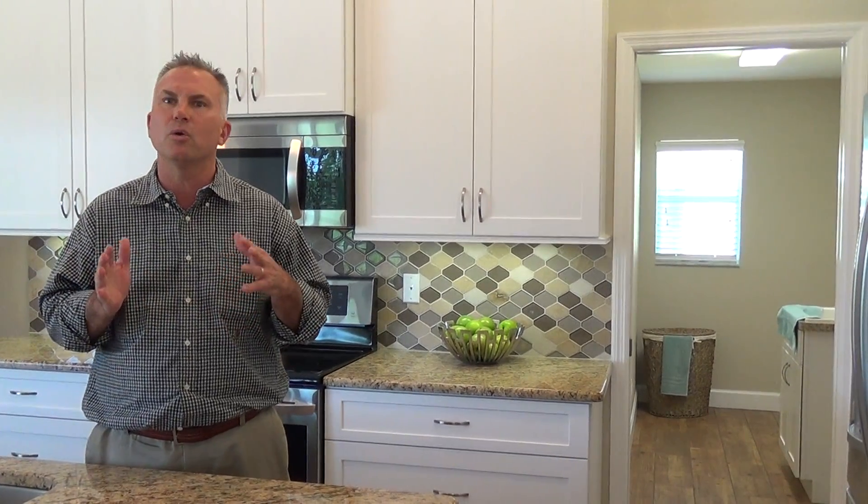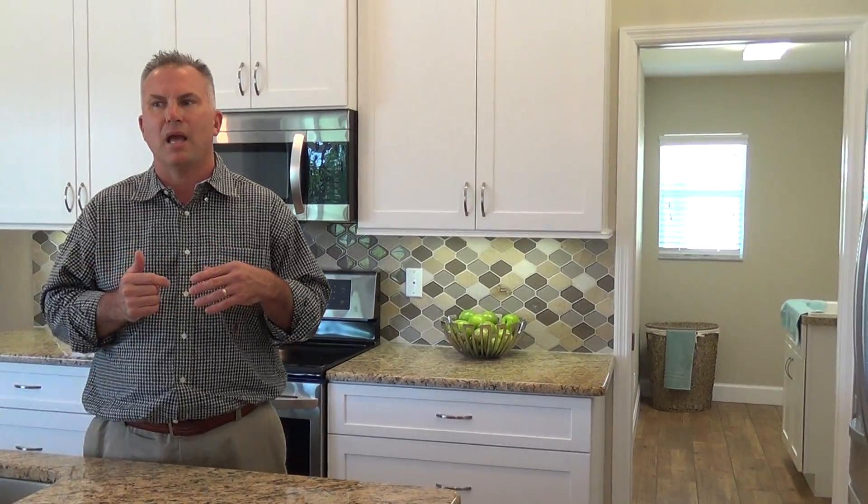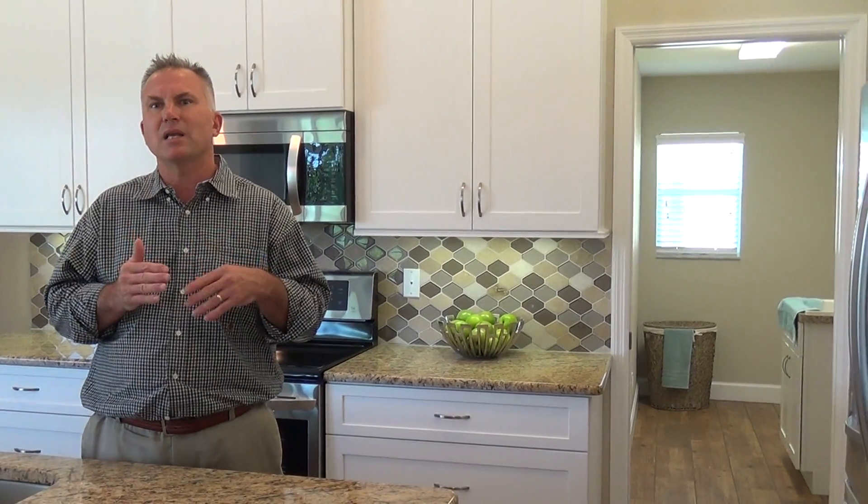The number one thing you need to do is to declutter — get stuff put away, packed away. The number two thing is to have it clean. And number three is, if you need to, do some fresh painting, touch-up, and so forth. The biggest thing, like I said, is to declutter the area.